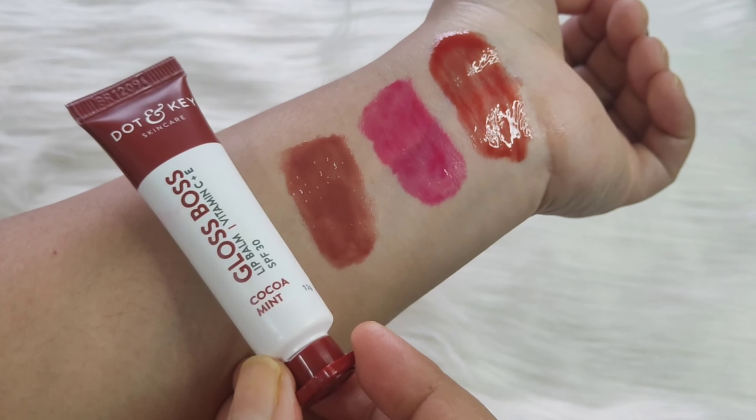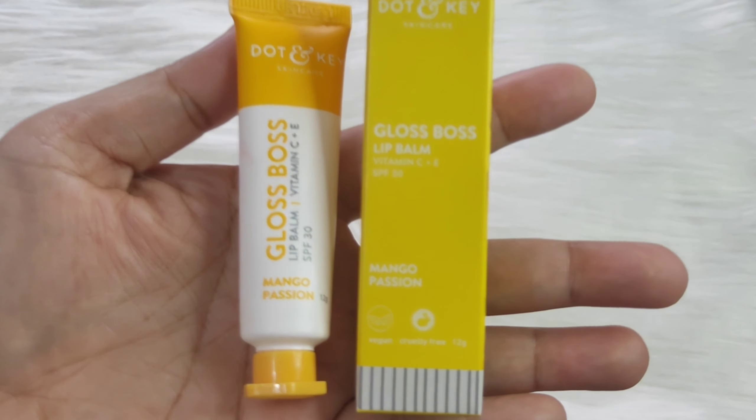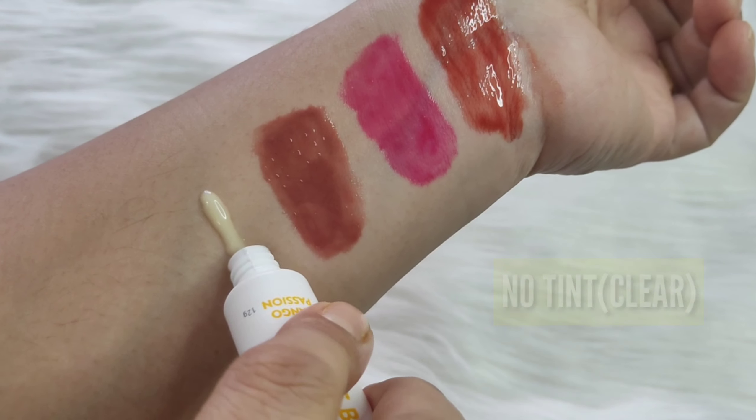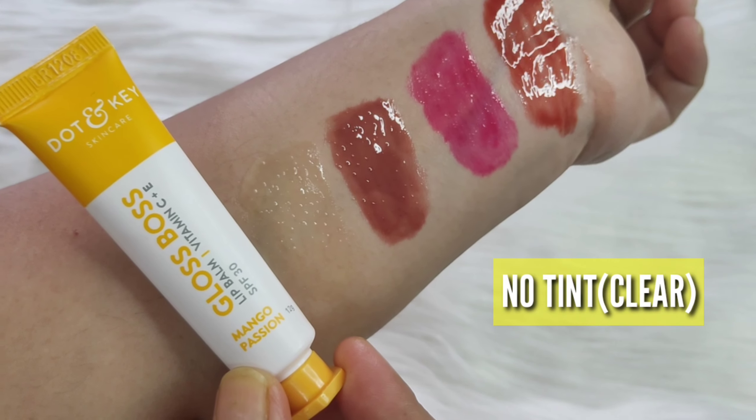I have tried it — applied it on my lips for more than 8 hours. Honestly, in winter we really need a lip balm that keeps lips hydrated and moisturized for a long time. The most impressive thing about this lip balm is the glossiness, which is beautiful. I will provide the buying link in the description box in case you want to buy these. I highly recommend and suggest you try it.